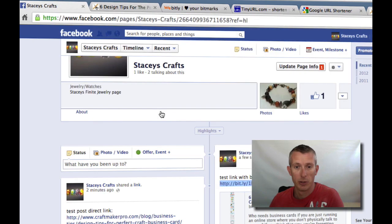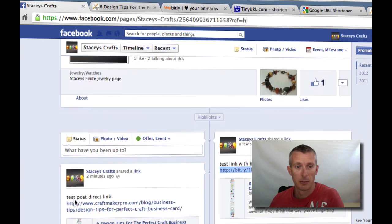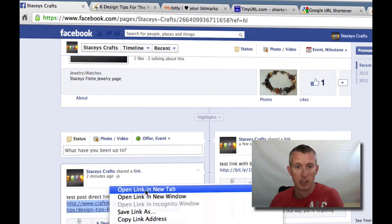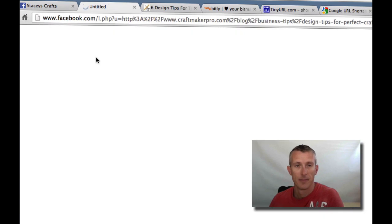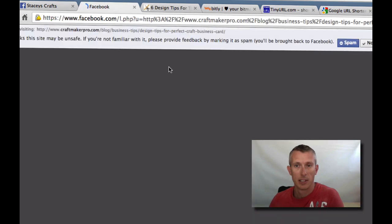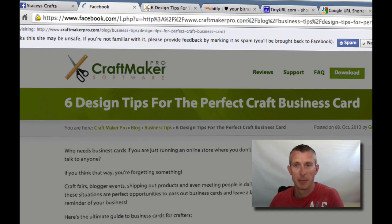Just to show you — in case you think it's because I already marked it not as spam — if we go back to the direct link, we do still get that spam mark there. So it's always still on the direct link anyway.